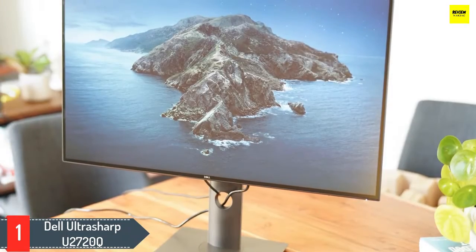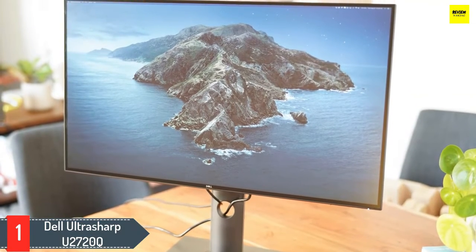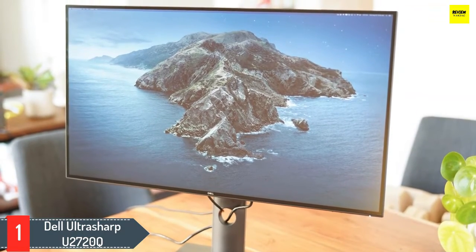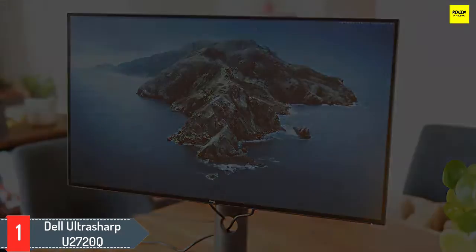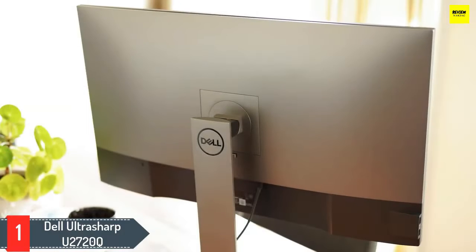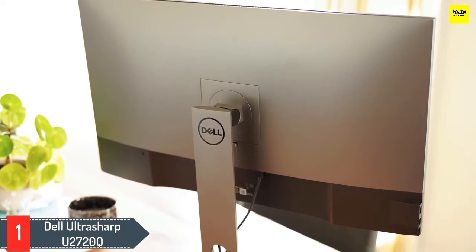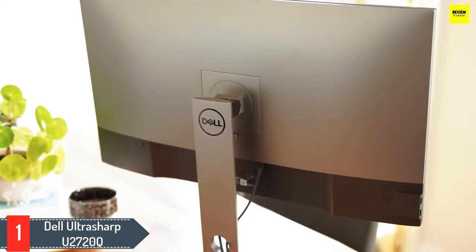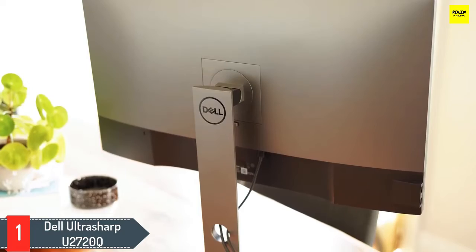The panel uses IPS technology for top-notch viewing angles and color reproduction. Dell's display hits 99% of the sRGB gamut and 95% of the P3 wide color gamut that Apple uses in its own screens. You get two USB-C ports that provide up to 90 watts of power to keep your MacBook charged up, while there are also three USB-A ports, a DisplayPort slot, and an HDMI port, so you get plenty of options for connecting your devices.